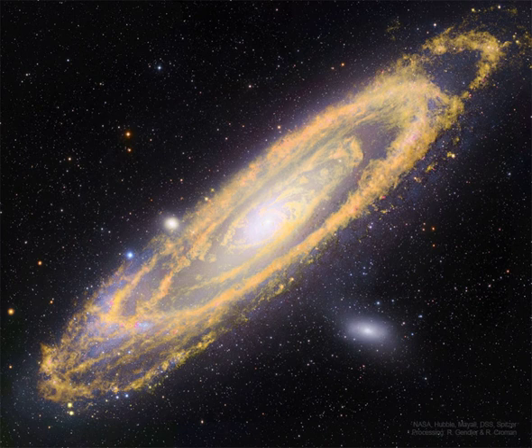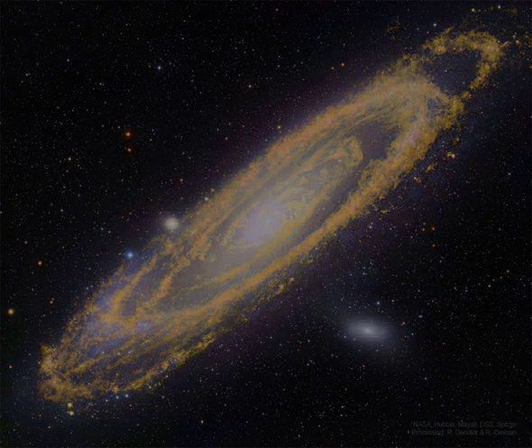Of course, the new stars will likely form over the next 100 million years or so. That's well before Andromeda merges.